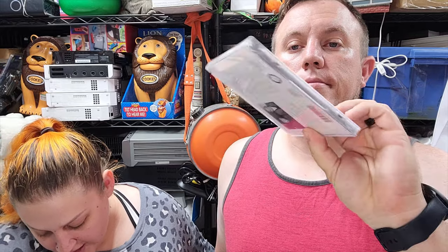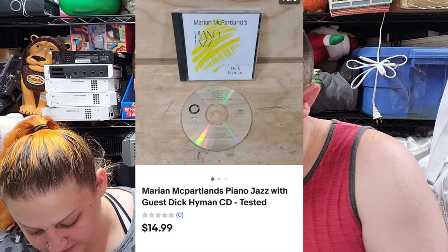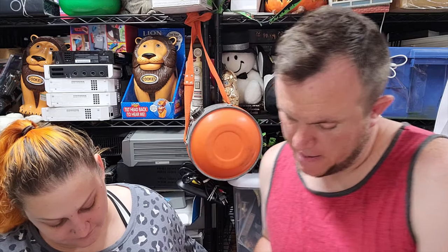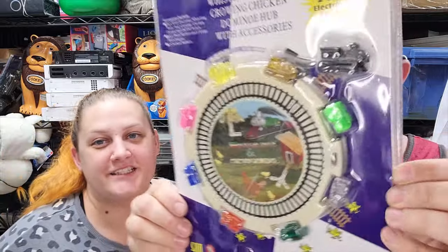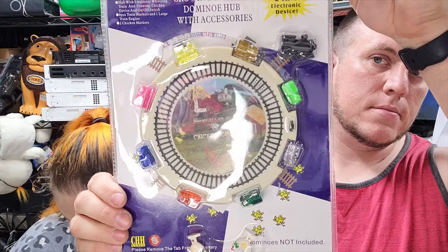First item: from the jazz hundred-dollar buy, we've got Marianne McPartland's Piano Jazz, and that one sold for $15. That jazz buy is still paying off! Next, a little thrift store buy - this one's cool because our family plays Mexican Train whenever we go camping.